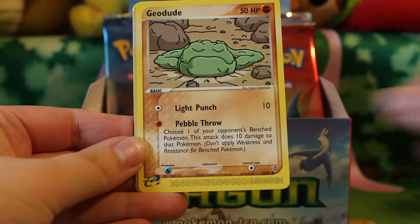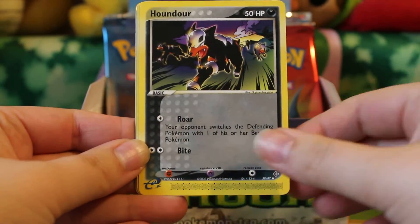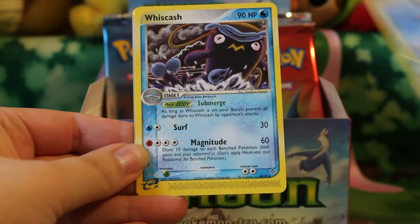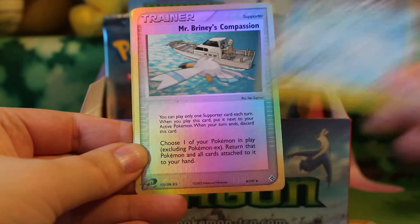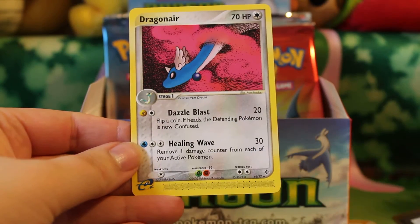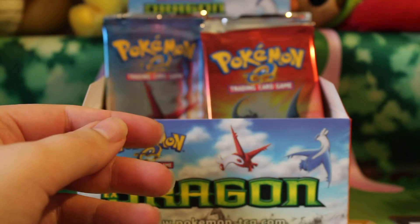Anyway, here's Mudkip, Geodude, Houndoom, Bagon, Mareep, Marshtomp, Wishcash, a Reverse Mr. Briny's Compassion, and a Rare Dragonair. And that is a duplicate so that will be up for trade.